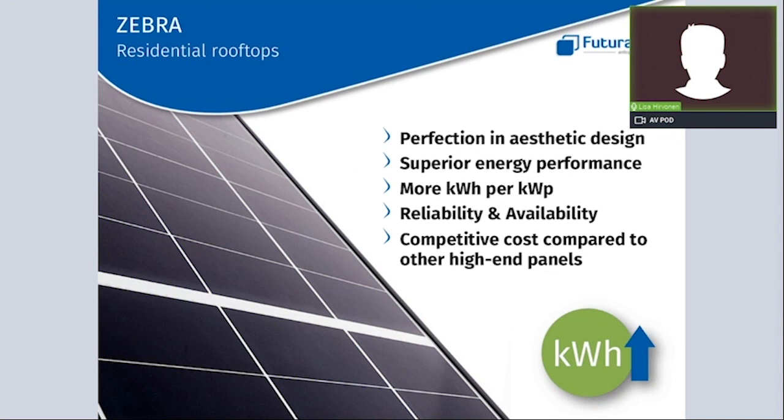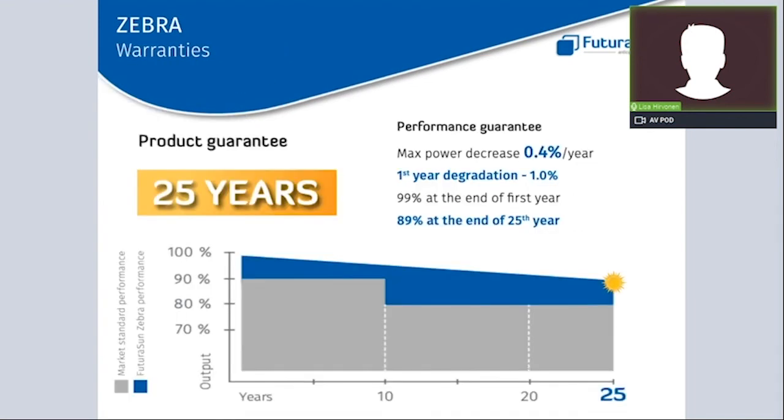Summarizing the presentation: the Zebra panel has many technical benefits that translate into higher reliability and greater stability over time, with more kilowatt hours per kilowatt peak. The panel is also characterized by superior aesthetic appearance, making it the ideal choice for residential rooftops. Availability is not a problem, as the Zebra panel is on stock in Europe. The many benefits of the Zebra panel allow us to offer an improved warranty: 25 years product warranty and 25 years performance warranty with 89% guaranteed power at year 25.